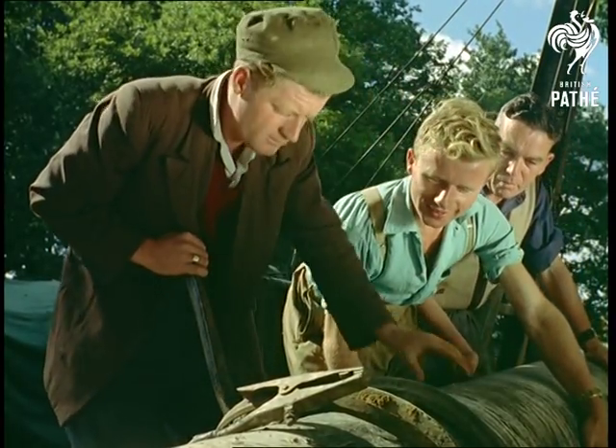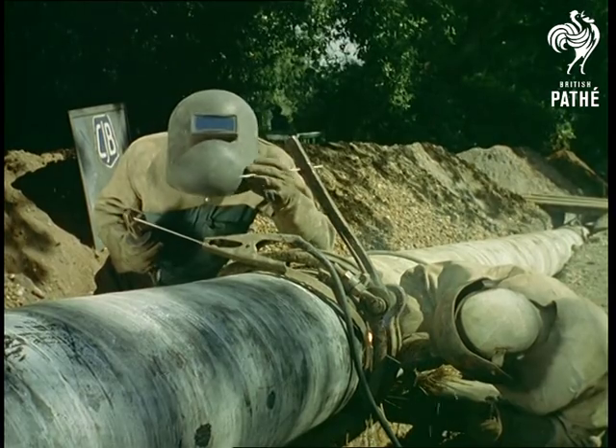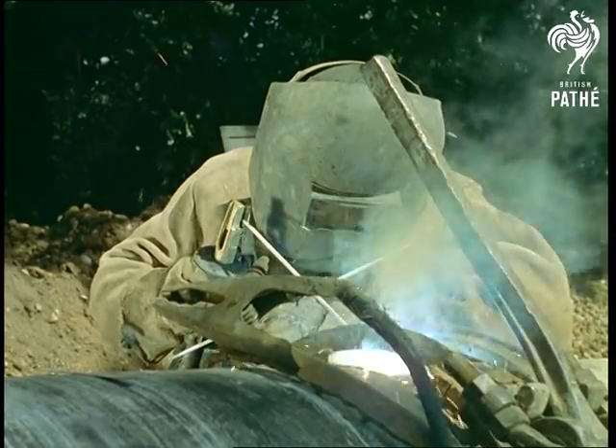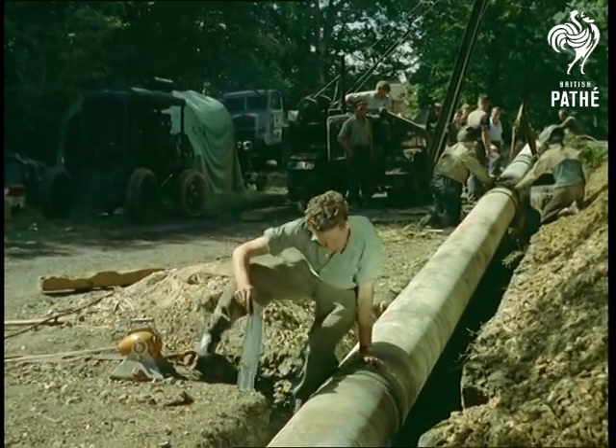When you're transporting something as dangerous as gas — and remember it will be carried through at a pressure of 150 pounds per square inch — the faintest possibility of a crack or leak must be eliminated. After the joints have been welded together, they are tested by two ingenious pieces of equipment.